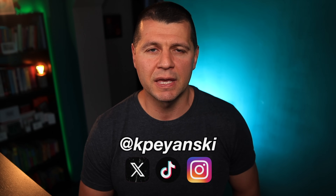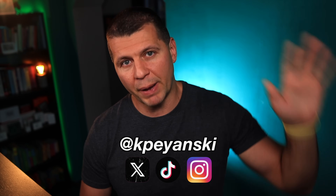Thanks for watching. I am Kirill and I will see you in the next one. Bye!